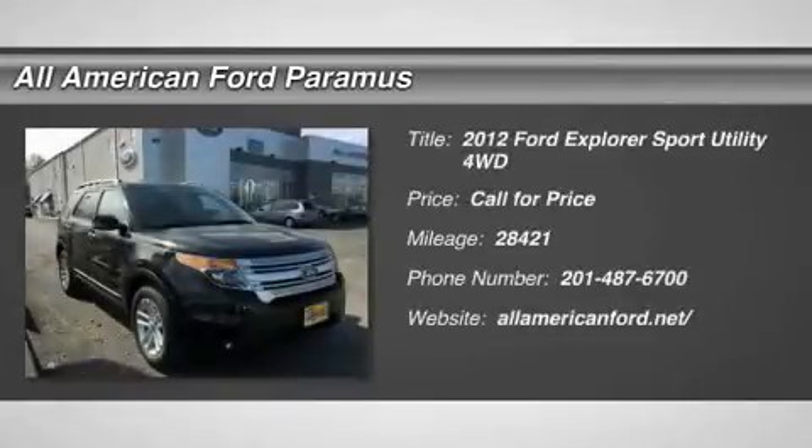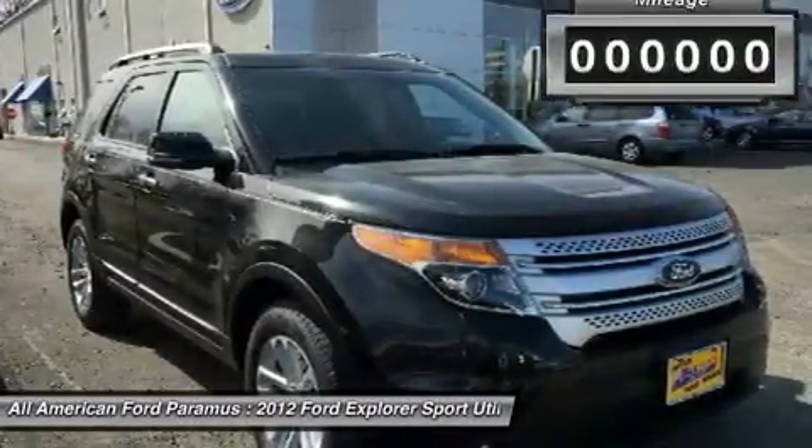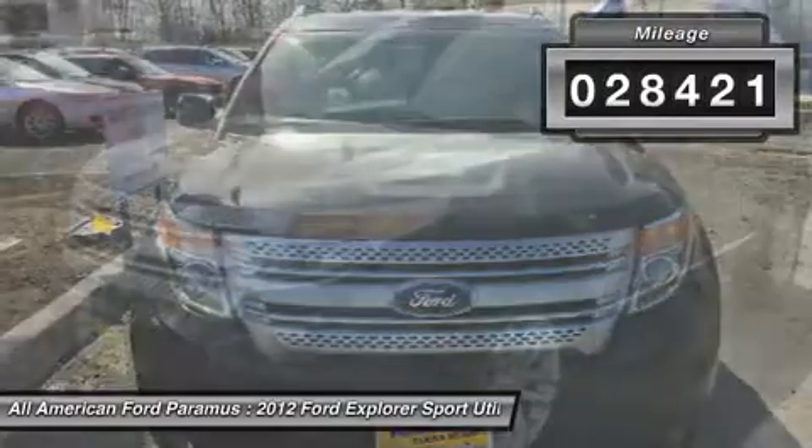2012 Explorer. You've got a lot of capabilities to call on in a Ford Explorer. Don't underestimate your choices. This vehicle has less than 30,000 miles. Here are some of this vehicle's great options.